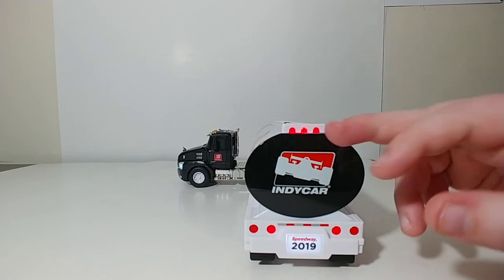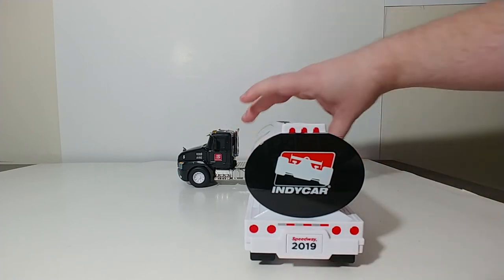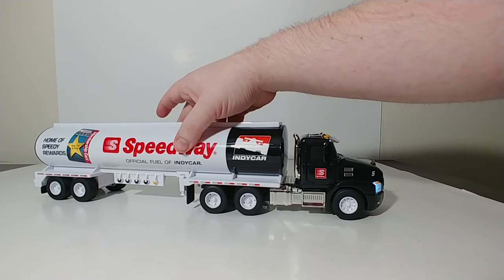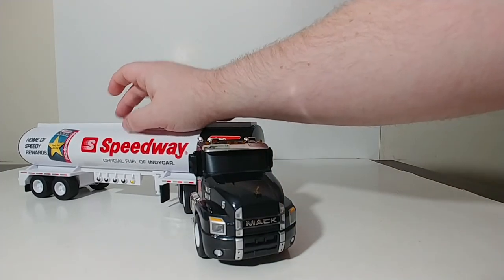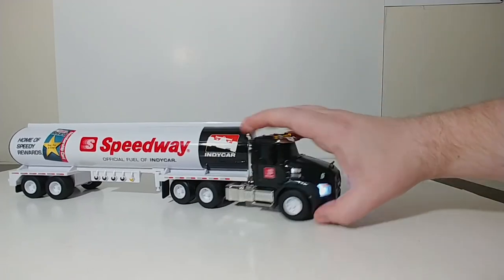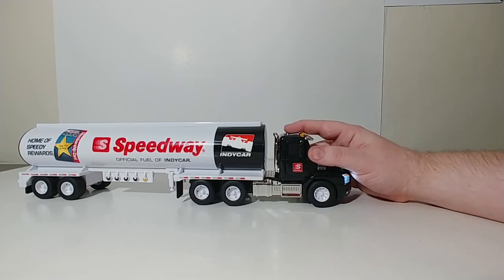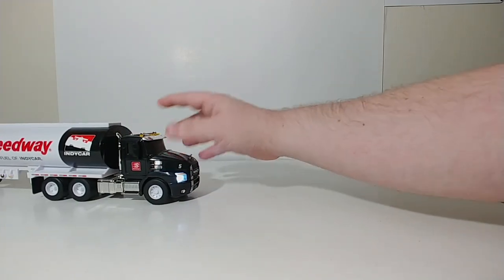Moving to the back, you have your lights up here, and these lights back here will stay on as well. You can turn those off again just by hitting that light button. Here's the third button — that's what they meant by the motion-activated air brake. As soon as you stop the truck, you will hear the air brake sound.